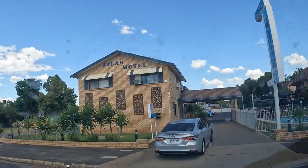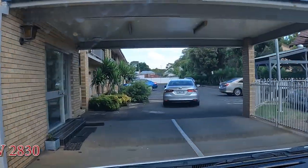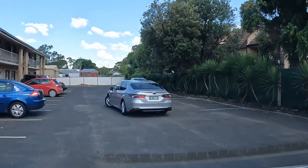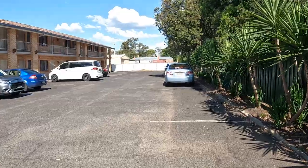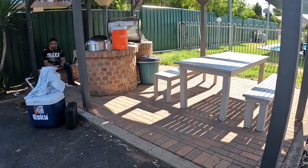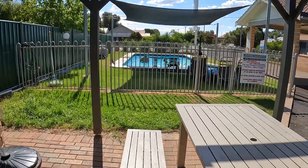You can see this is the Atlas Motel area. Here is where we are located. You can see this hotel, and we will eat here. You can also see the swimming pool here, and after eating the kids will be here.